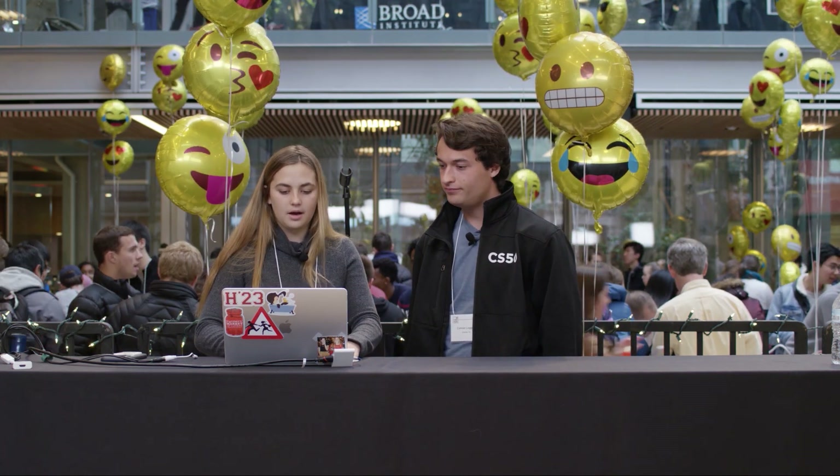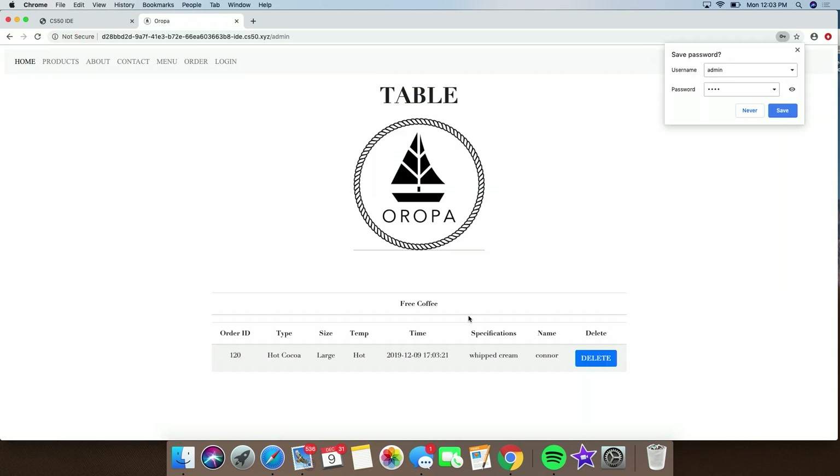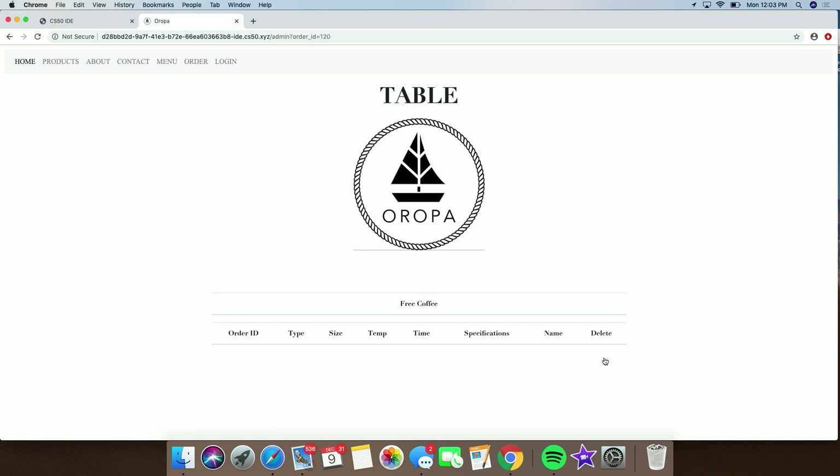And then if we log in as the admin, you can see that you've ordered a large hot cocoa named Connor. And then if you come into Aropa and pay for your drink and they give it to you, then they can delete it and it goes away.